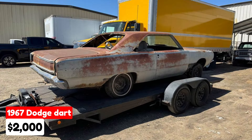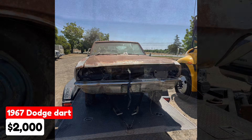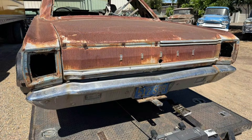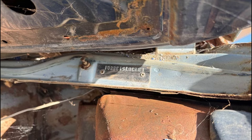1967 Dodge Dart, $2,000, listed in Lockerford, California. This classic car has an automatic transmission and features a gray exterior with a blue interior. It is a 1967 Dodge Dart 270 and does not include a motor or transmission. It has power steering and exhibits rust in typical areas, with the front fenders being the worst. Most of the trim, grille, and front and rear seats are included. The car has been parked since the early 90s and comes without a title, being out of the system.